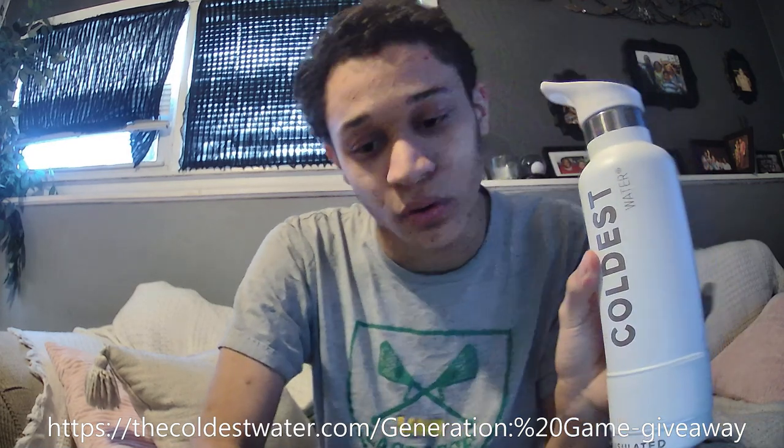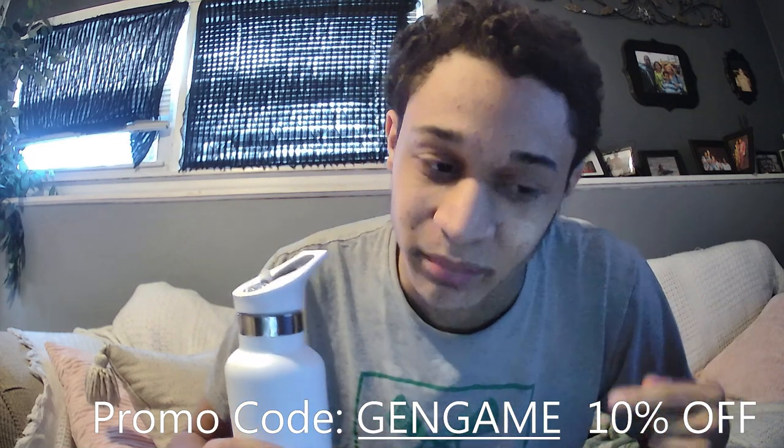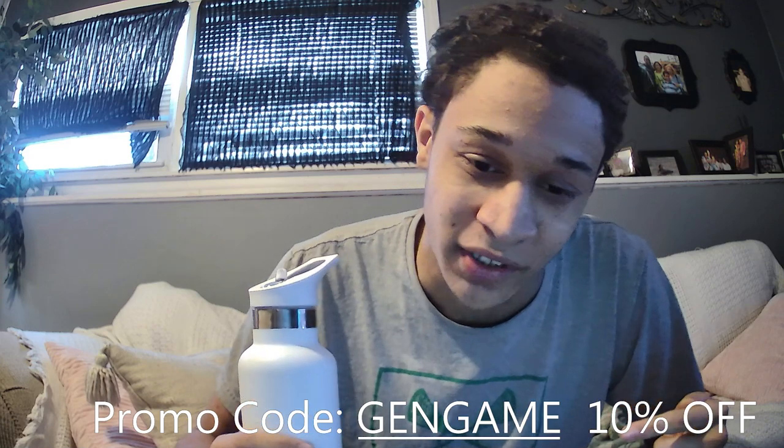For those who want their own personal Coldest Water bottle, you can go through the link down below and enter a giveaway where you can possibly win one of these or another Coldest Water related product. Or you can also use my new promo code GENGAME to get 10% off your next purchase if you ever purchase a Coldest Water product.